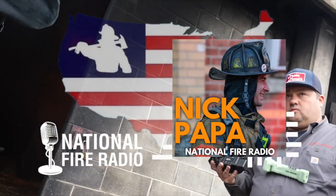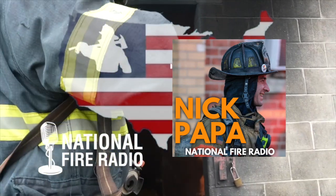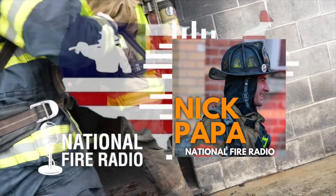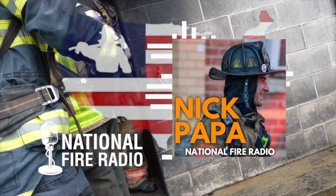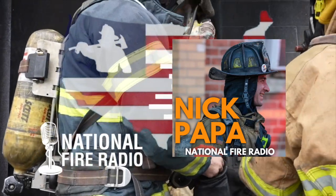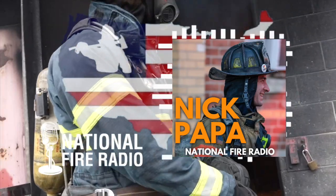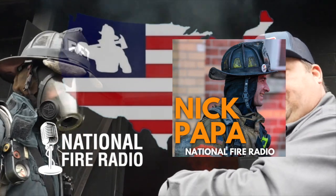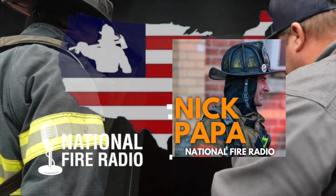Nick has taken himself off the street — except for overtime shifts and getting back into the firehouse when he can — and is now more of an administrative officer finding his way through the ins and outs of that side of the job. That transition — the personal decision to remove yourself from what you absolutely love doing day in and day out — must be challenging. But you can also make your stamp there, and that's where the learning comes in: learning the whole other side of the job.